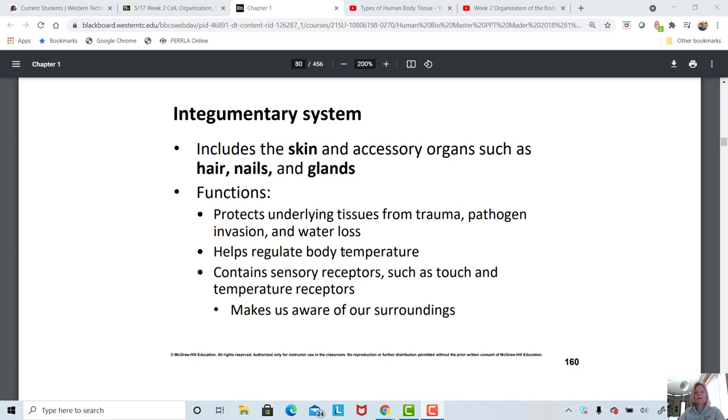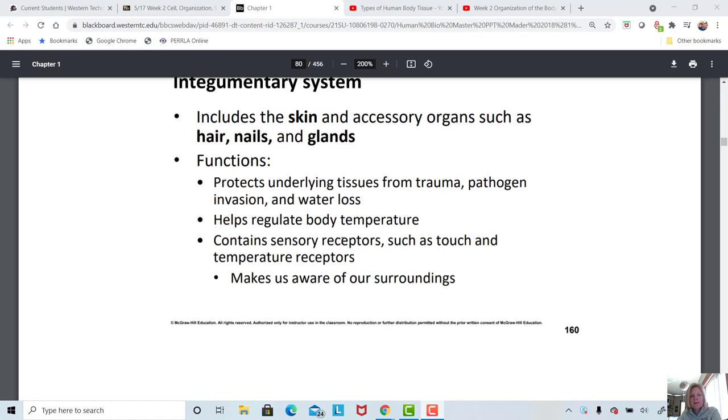The skin also helps regulate our body temperature. Those sensory receptors are part of that negative feedback system we talked about in the previous video, and that helps to determine if there's a need by the body to respond to changes in temperature, whether it be sweating or shivering. It contains sensory receptors to protect us from injury — you shift around in your chair because you feel a little discomfort as you sit too long, or you roll over in bed because those sensory receptors tell you it's time to move and take the pressure off.